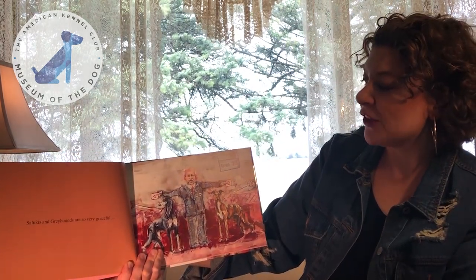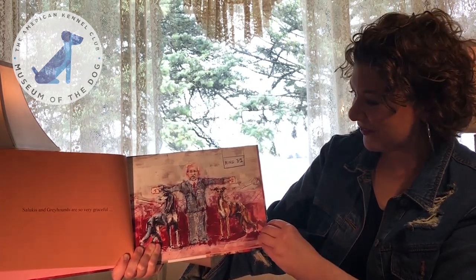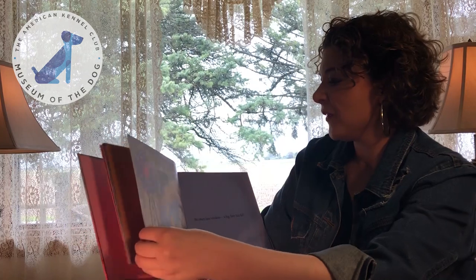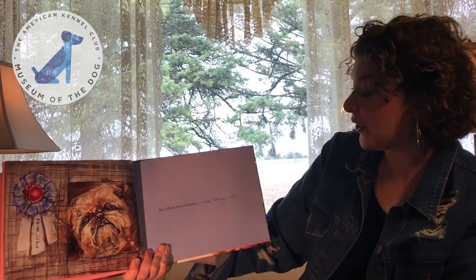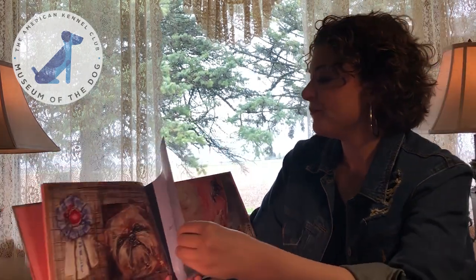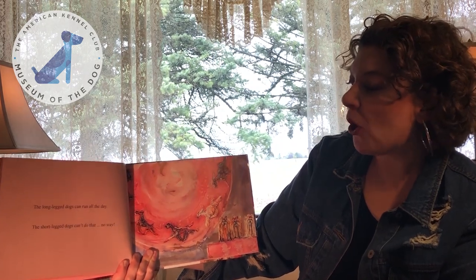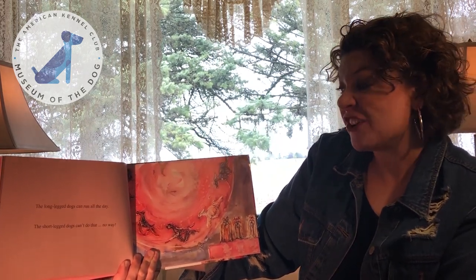Salukis and greyhounds are so very graceful. But others have whiskers — a big furry faceful. The long-legged dogs can run all the day. The short-legged dogs can't do that — no way.